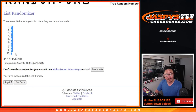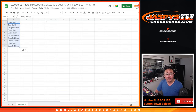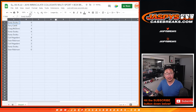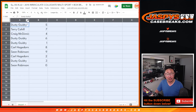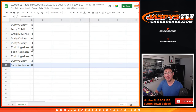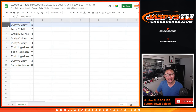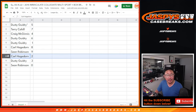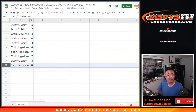Five down to zero. So zero will get any and all redemptions, including one-of-one redemptions. One still gets live one-of-ones per the instructions on this. But as you know, it is a 2015 product, so the risk is that hopefully we'll see zero redemptions. Dusty with five, Terry with seven, Craig with four, Dusty with six and one, Carl with eight, Sean with nine, Carl with two, Dusty with three, and Sean with zero.